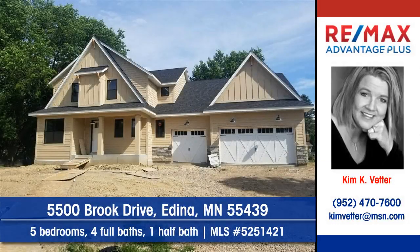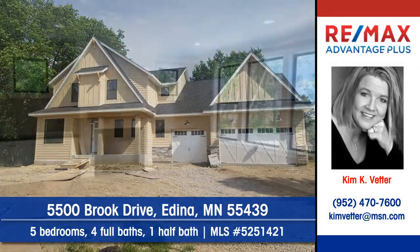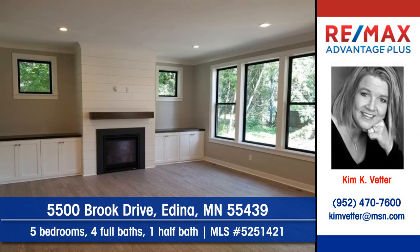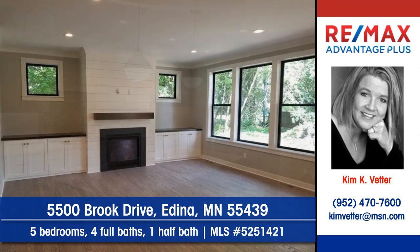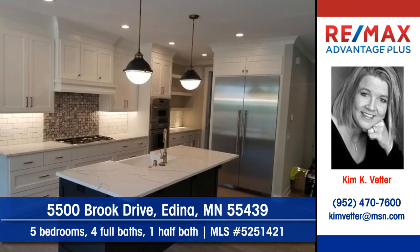Let Kim Vedder of Remax Advantage Plus show you this just completed home at 5500 Brook Drive in Edina. Built-ins and a fireplace are just a few of the charming features here. Thermador appliances accent the kitchen with center island.